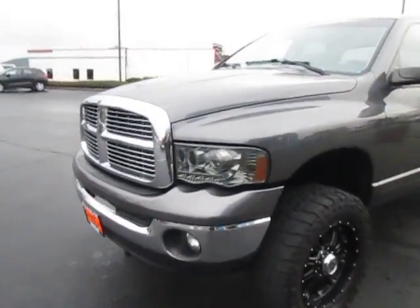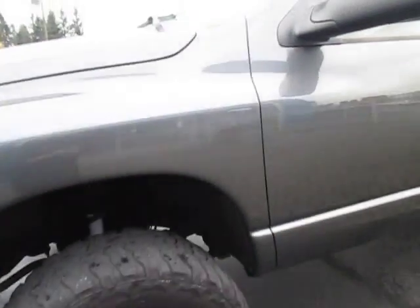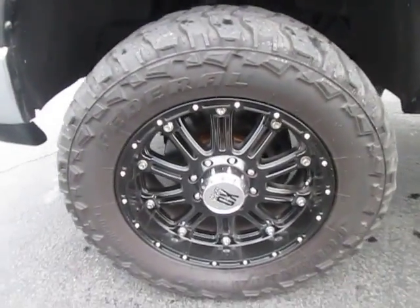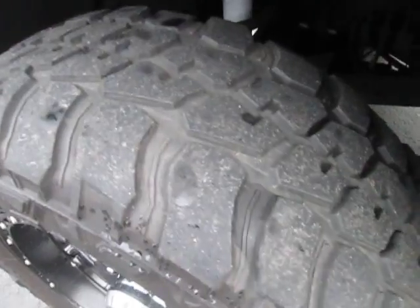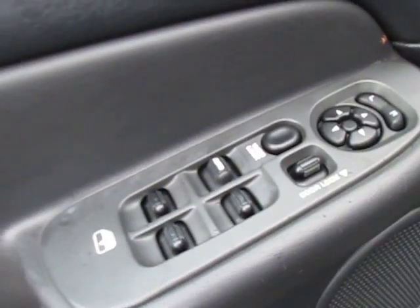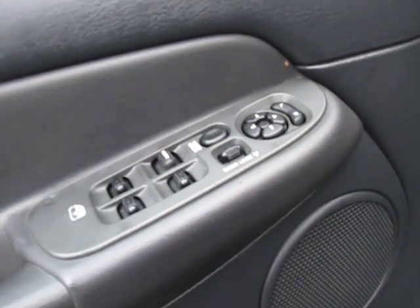Hi guys, Ian here from Mark Emblem Motors with the 2003 Dodge Ram. You can see the very nice aftermarket XD series rims which look great, good tire tread left, which is really nice. We got the fold-out AMF Research running boards, which is great, and we got our electronic lock, doors, windows, and mirrors all right here — various access, which is great.